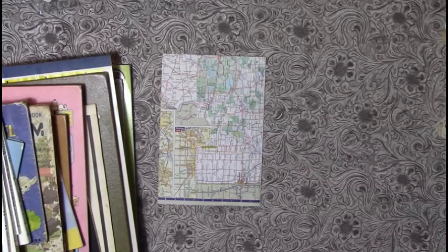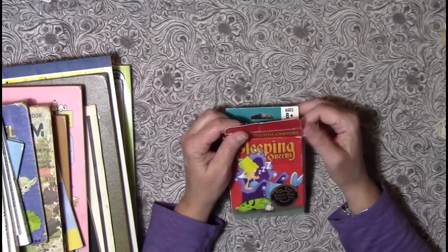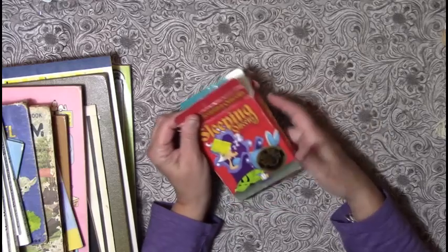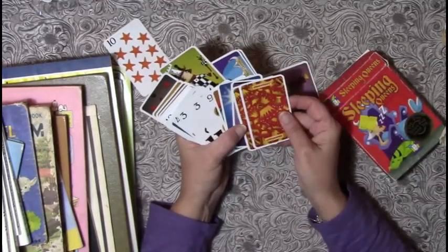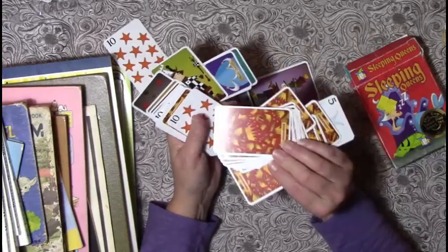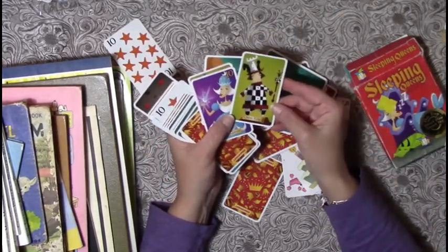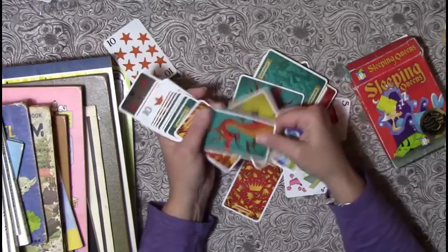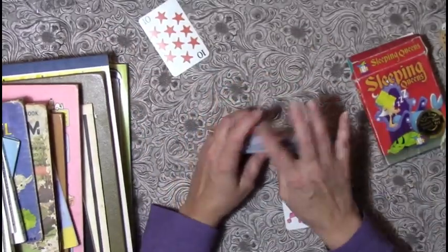I'm my own worst enemy. I found Sleeping Queens — it's a royally rousing card game. The cards are adorable with different pictures: cats, poodles, different queens — chess king, moon queen, peacock queen, there's a dragon and a joker. I love these cards, I thought they were really cute.